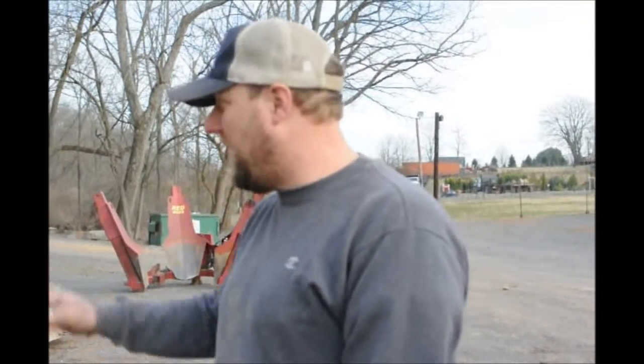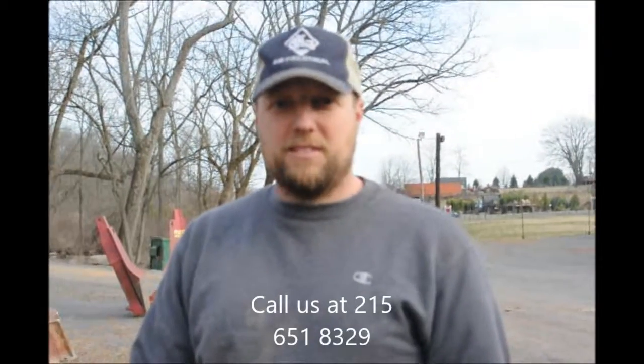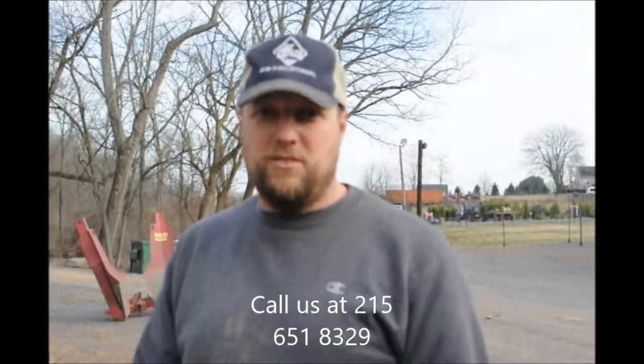If you need more of them or any of them at all, we have them here at Highland Hill Farm. Give us a call — our cell phone number is 215-651-8329. Thank you.